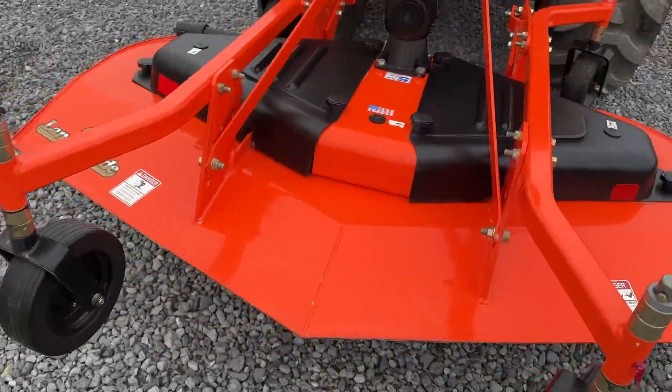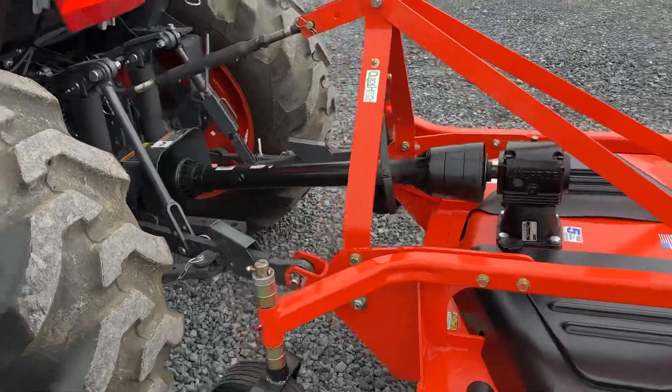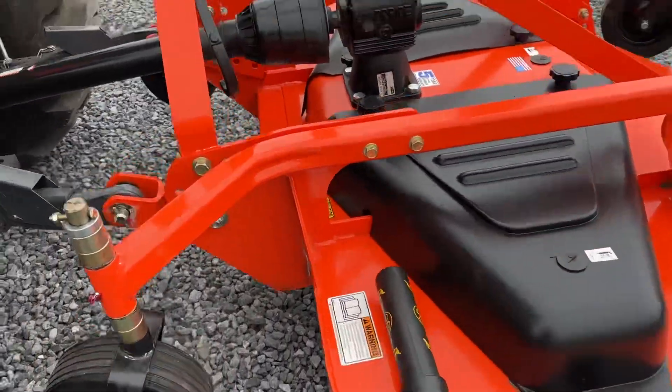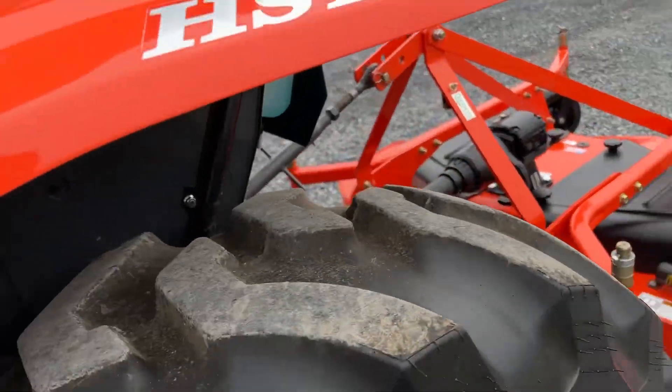We just pulled all the belt guards, checked everything, and greased everything. It's hooked up here — this is fast hitch, quick hitch compatible. It is all original paint. The thing's 100% ready to go and it's right in time here for mowing season.